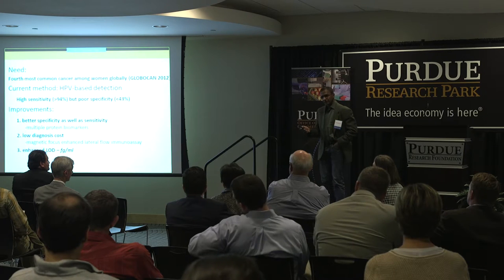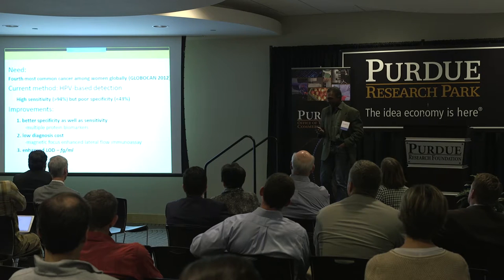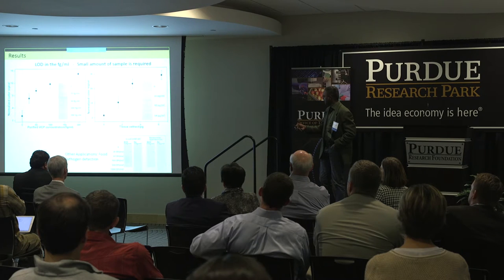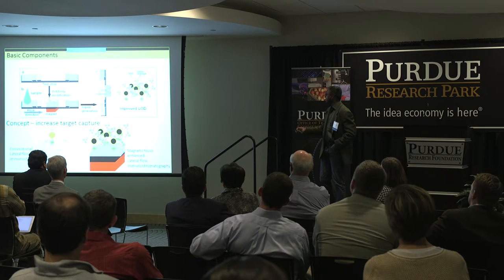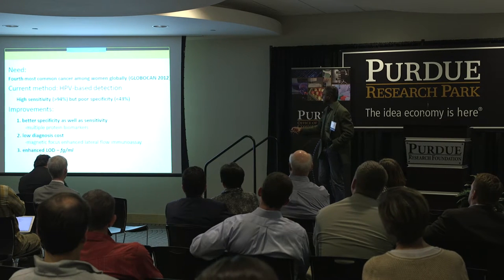It is mostly prevalent in low to middle income countries. The most common method to detect cervical cancer right now is HPV — human papillomavirus.